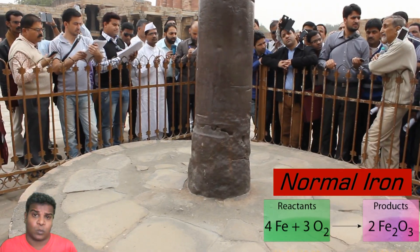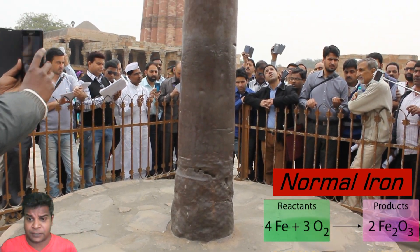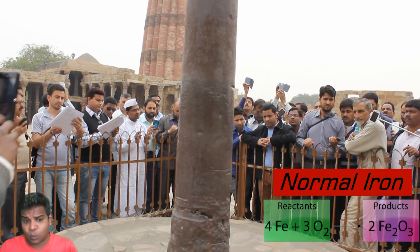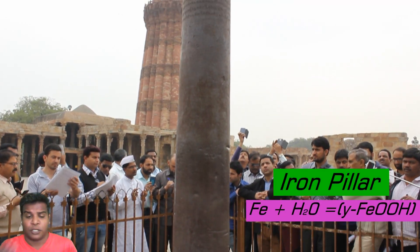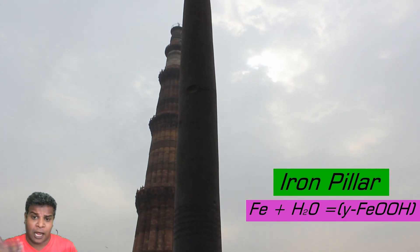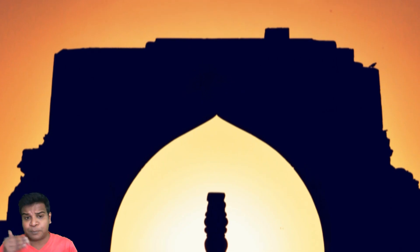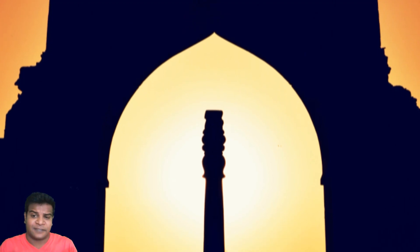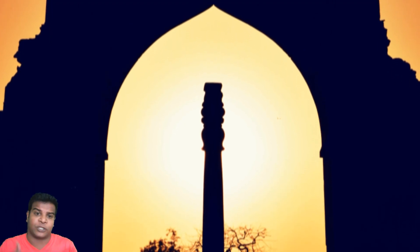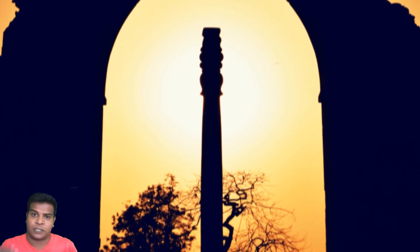Instead of rusting, which is iron oxide, the phosphorus and Vajrasangata make water vapor (H2O) convert into misawite — a compound of iron, oxygen, and hydrogen. This layer actually protects the pillar from rusting. The pillar would accumulate this protective coating over the course of many centuries, making it even stronger.